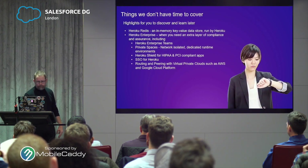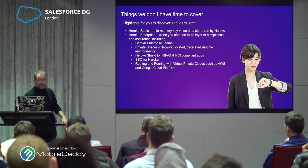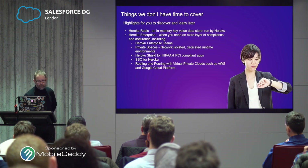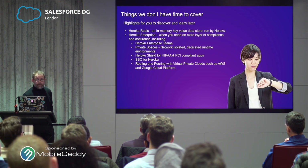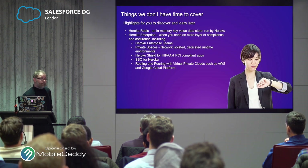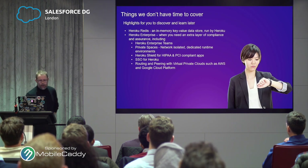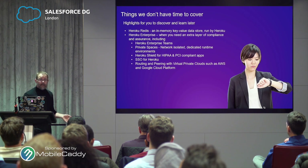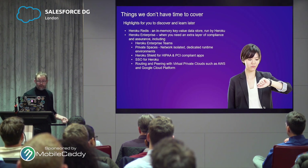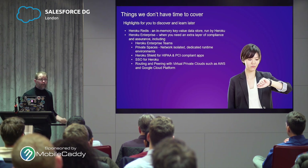Mindful of the clock, things we haven't got time to cover. Heroku Redis is another one run by Heroku in the same way as Heroku Postgres and Heroku Connect — it's an in-memory key-value data store, so it's your caching layer. It's very, very fast. Much like any of these add-ons that have got the word Heroku on the front of them, they run it, they manage it — it's a fully supported product.